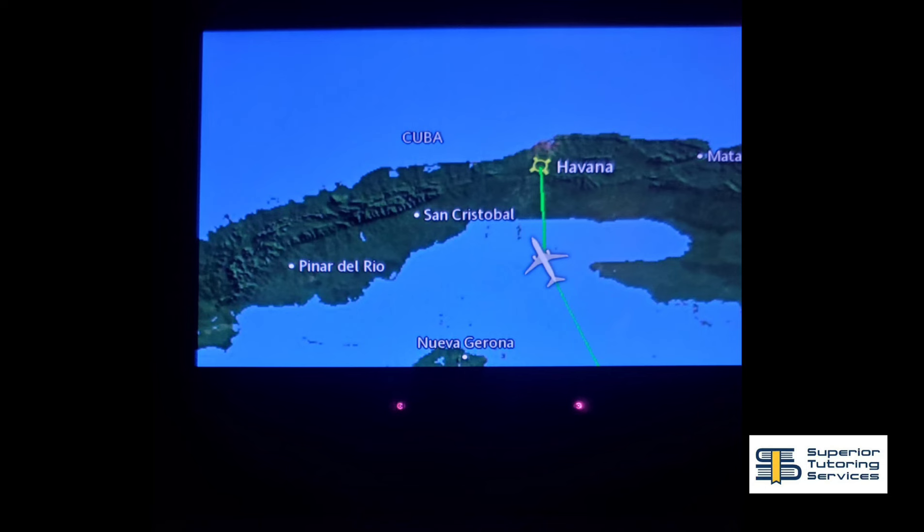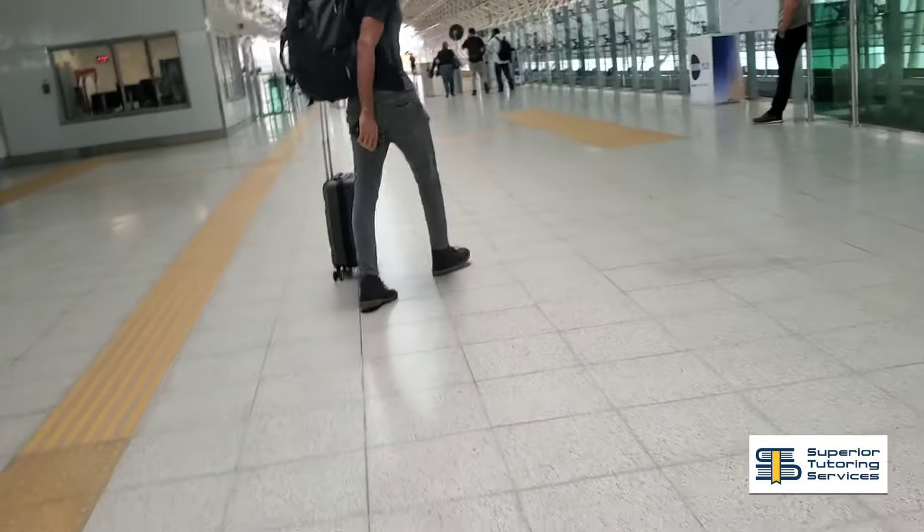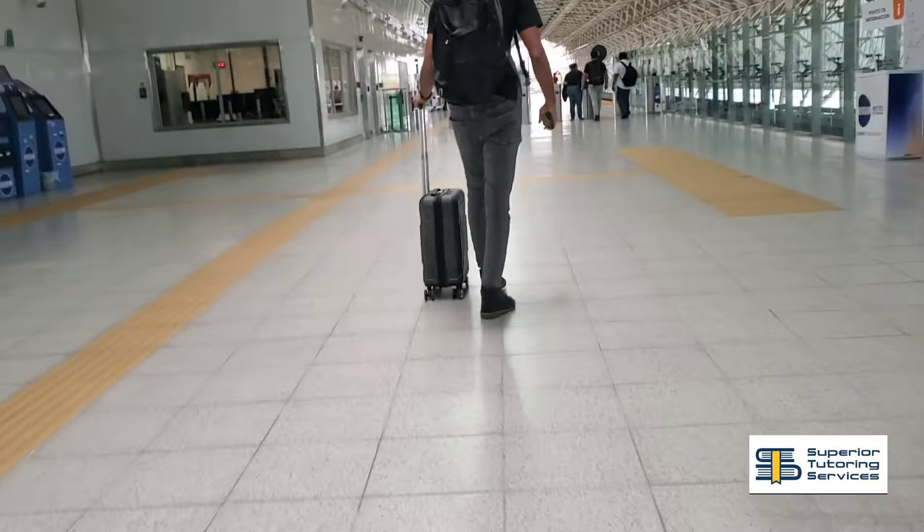I flew from Kingston to Havana first, having a couple hours layover in Panama before heading to Havana, and then after spending a week in Havana, I spent an additional four days in Panama before heading home. For travelers looking to get more out of their trip, multi-city tickets are a game changer — you get two trips for the price of one. Here is the route I took from Kingston to Havana, then Havana to Panama. This is super easy and completely budget friendly.